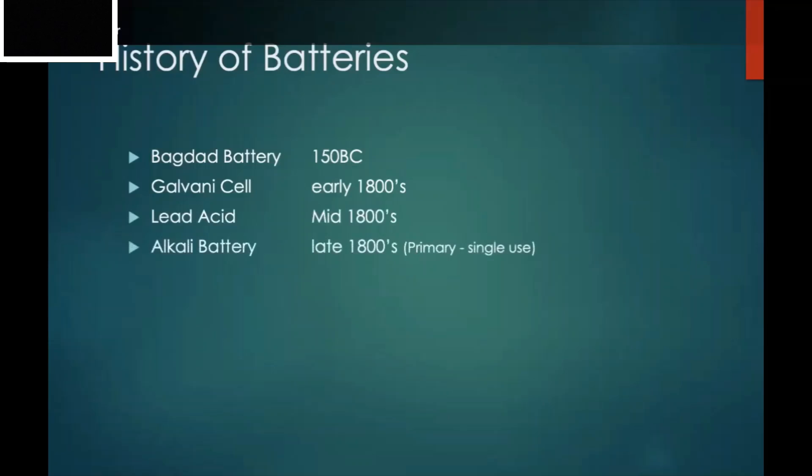The alkali battery was developed in the late 1800s — this is your traditional double-A, triple-A batteries. All alkali batteries actually have the exact same voltage. The only reason they're different sizes is the amount of energy stored inside. These are what we call primary, single-use batteries — you use them and when they're done, you throw them away or recycle them.